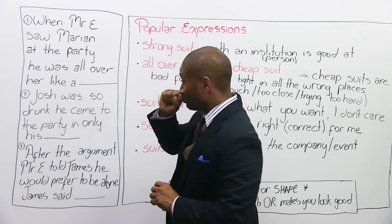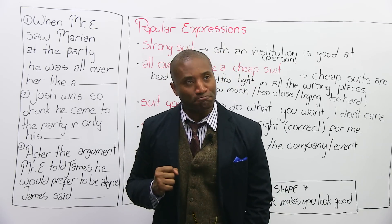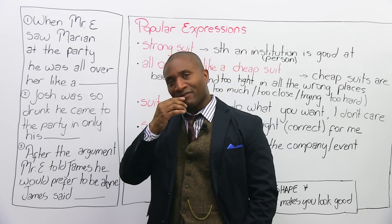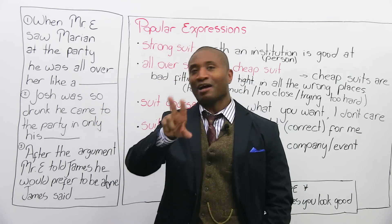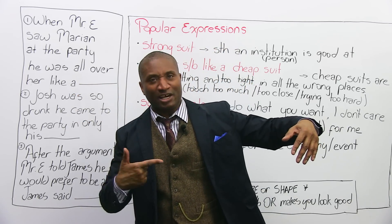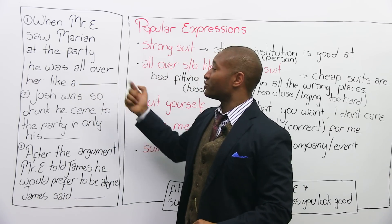Question one: When Mr. E saw Marion at the party, he was all over her like a... birthday suit? Suit yourself? He was all over her like a cheap suit. Imagine Mr. E putting his arm around a girl, going 'I love you, baby,' and she's like, 'No, E, let me go!' He was all over her like a cheap suit.